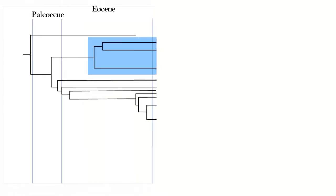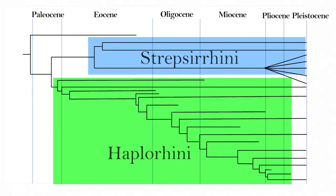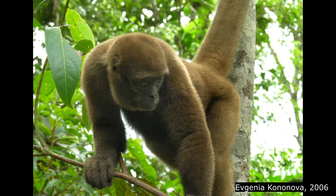Two major monophyletic clades are currently recognized: the Strepsirrhini and the Haplorrhini. The Strepsirrhini have a moist rhinarium, which is the fleshy tip of their nose, and so these animals are known for their wet noses. The Haplorrhini have dry noses, at least when they're not fighting off a head cold.